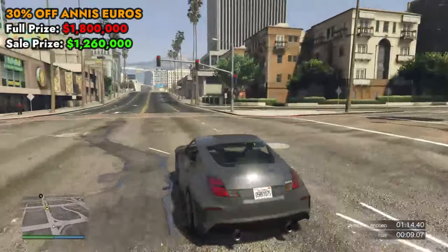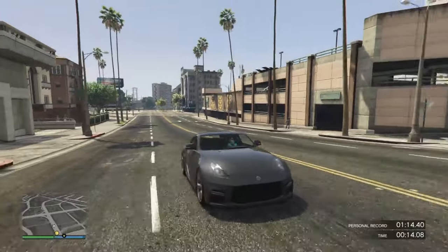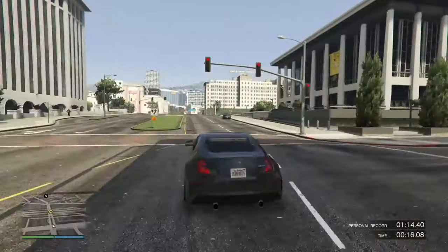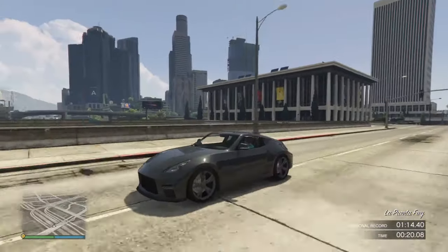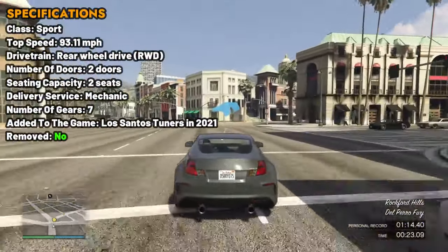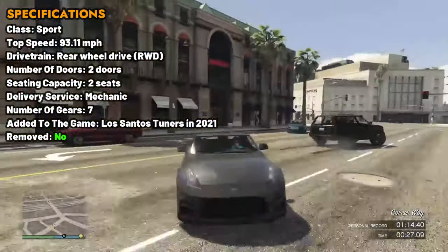Next on the list, we have 30% off the Ennis Eurus. This is a two-seater vehicle in the sports class. The Eurus is a well-performing car in the game — its speed and acceleration in-game are the best in class. However, the top speed of this car is a little lacking. Talking about the brakes, those are really great as it can decelerate in a short distance.